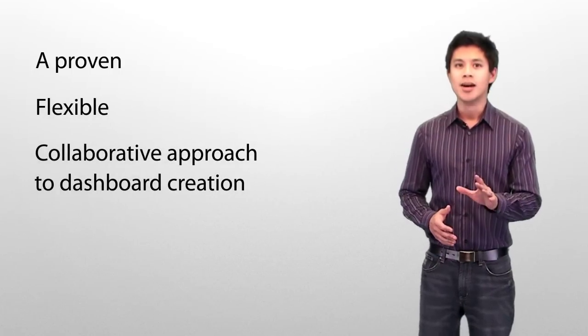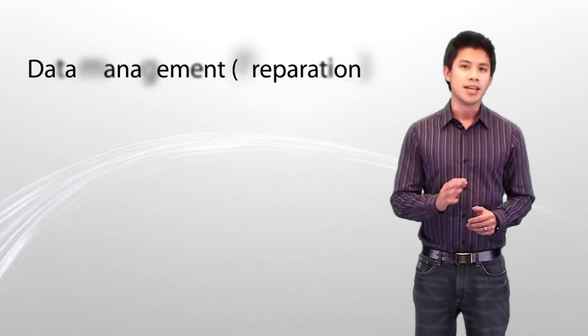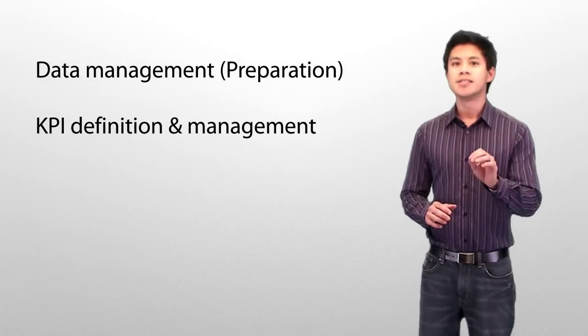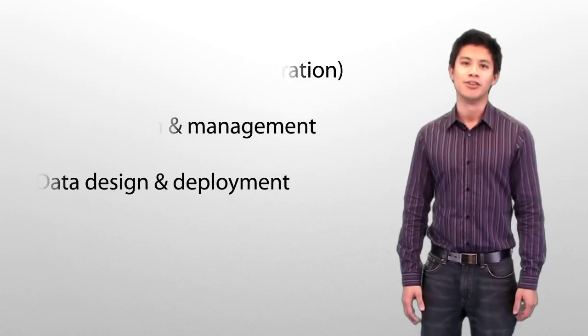So how is Dundas Dashboard different? It's all about how we approach the business and technical issues in effective dashboard deployments, and the way we add flexibility to them. These steps involve data management, key performance indicator or KPI management, plus dashboard design and deployment. All are pivotal to any successful effort.